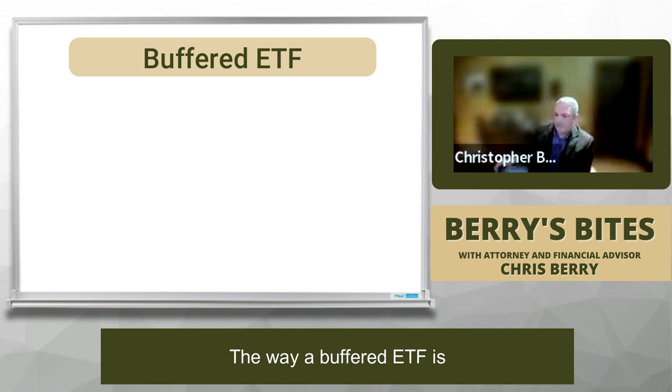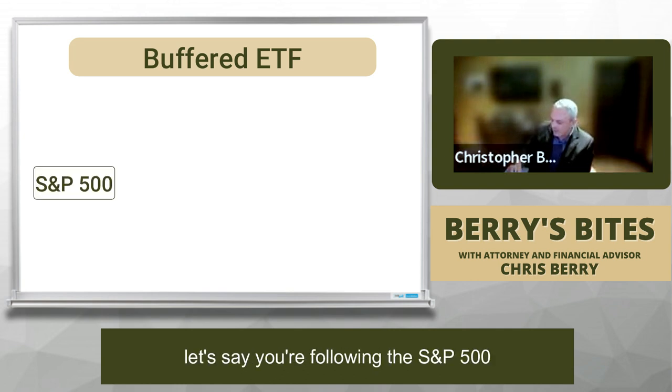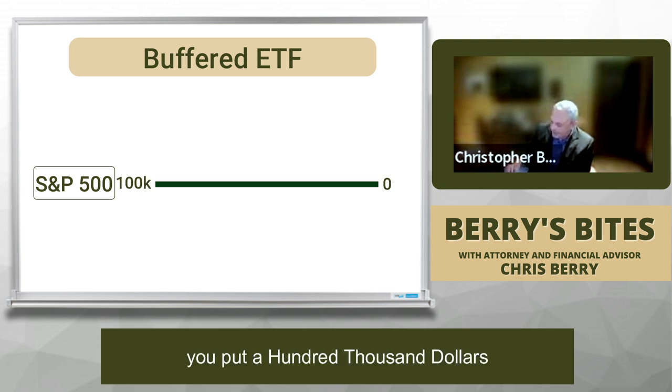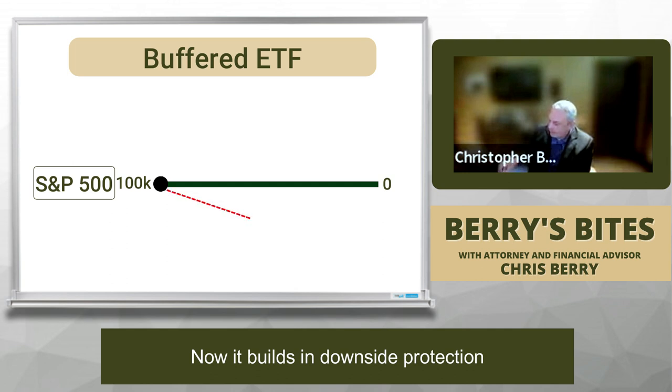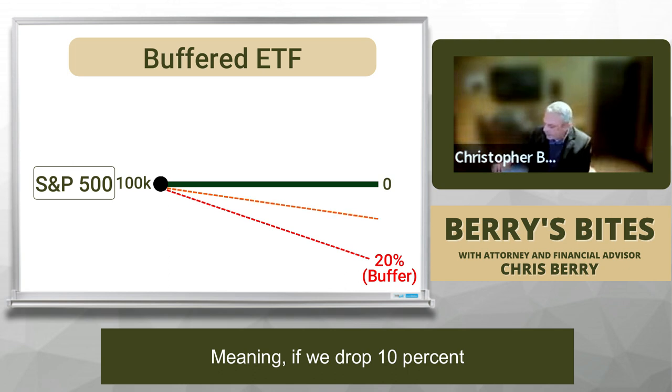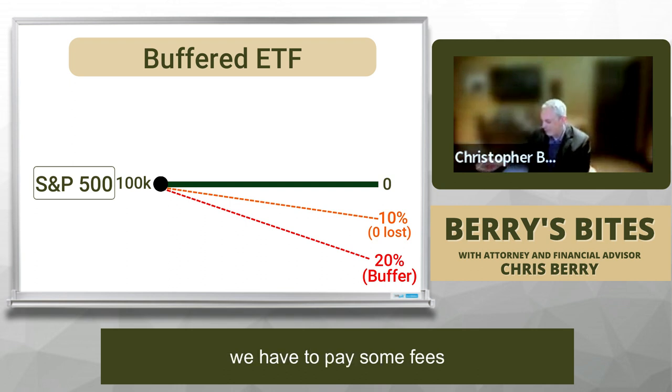The way a buffered ETF works is like this. Let's say you're following the S&P 500, which is pretty volatile, and you can get this as an exchange traded fund. A buffered ETF builds in a buffer. So let's say you put $100,000 into this buffered ETF. It builds in downside protection — let's say we get a buffer of 20%, meaning if we drop 10%, we still don't lose anything. We haven't gained, we haven't lost, because it's within that buffer zone. We do have to pay some fees, but that's not much.